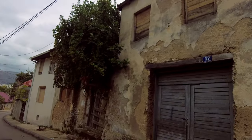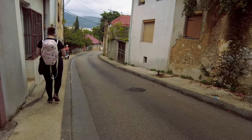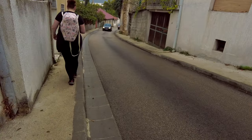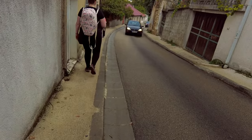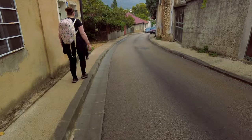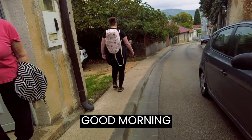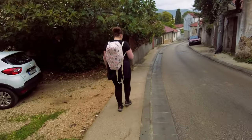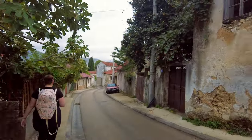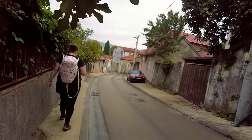You can see the buildings are very old and they've been damaged. It's interesting to see remnants of the history right in front of your very eyes. Bosnia is indeed a very beautiful country, but obviously it's seen its share of violence and struggles.